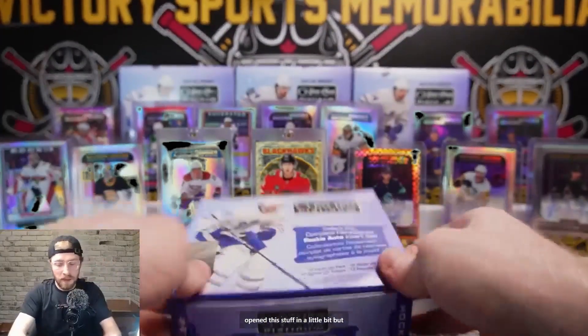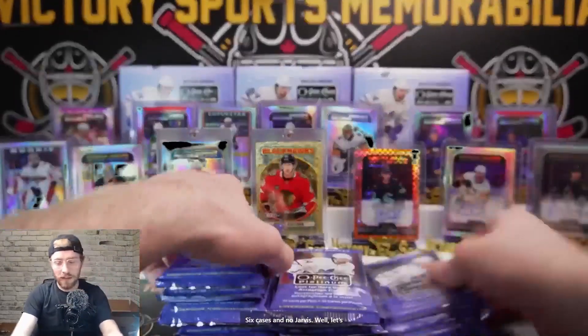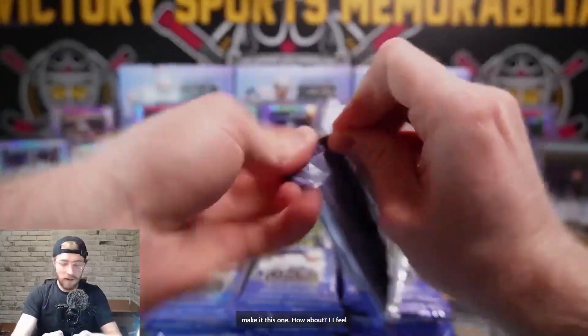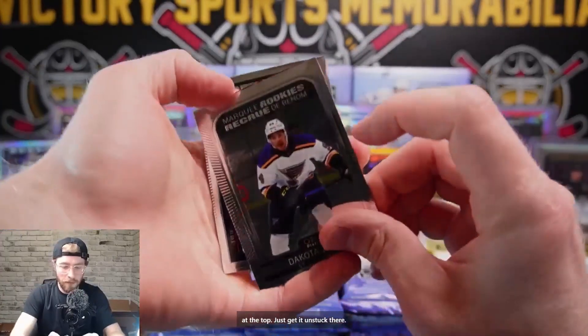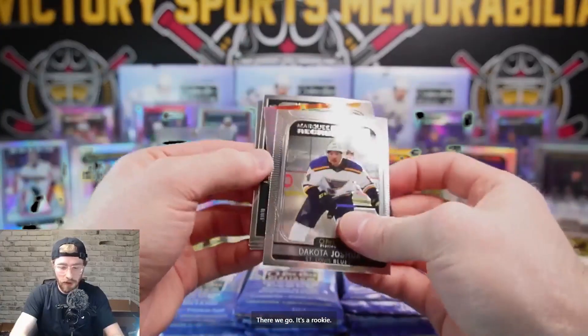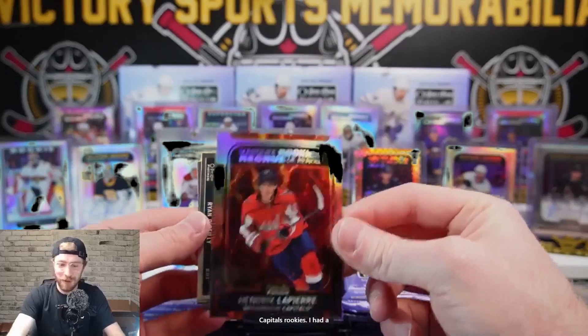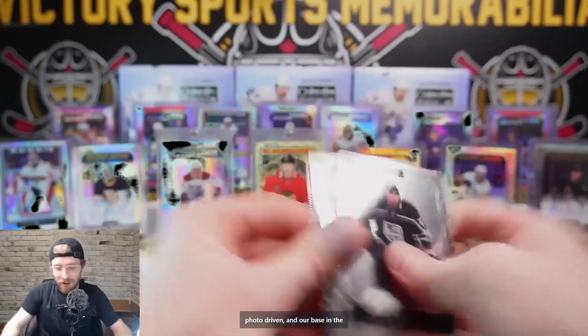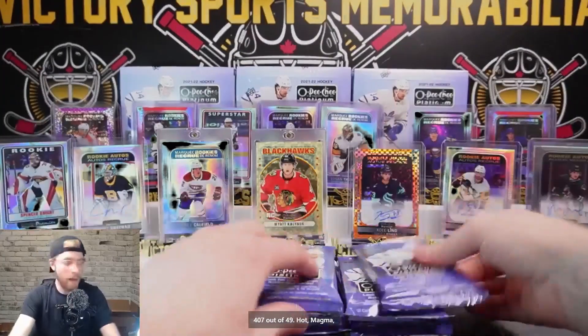It's been a while since we had a golden treasures - we haven't opened this stuff in a bit but let's get another one. Six cases and no Jarvis - well let's make this the one, Cody. Rainbow on the Kopitar, Davies, Ference, Joshua. We've got our hot magma at the top - it's a rookie. Hendrix Lapierre - there are two Capitals rookies. Ryan O'Reilly Photo Driven and base. Hot magma out of 499, 407 out of 499.